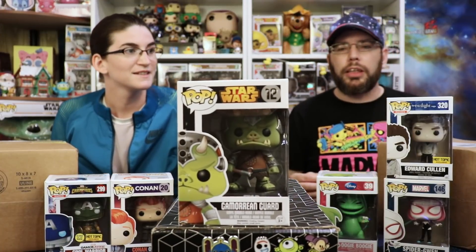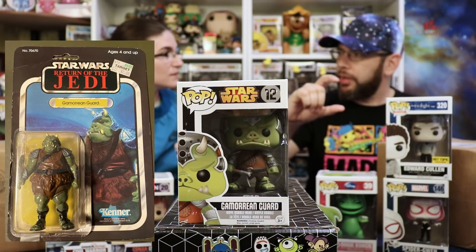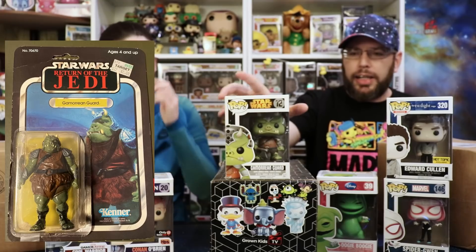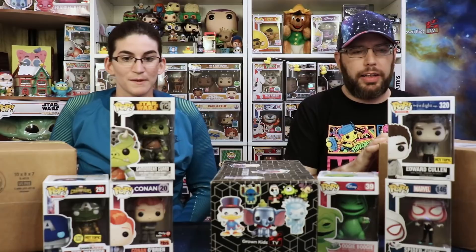I don't know who this is, but it's scary. Oh, that's from Star Wars. When we were younger, my cousin had the little G.I. Joe-sized one of those — it's pretty funny. That's awesome. Okay, so that's your third one — I thought that was the last one. Soft protector time.